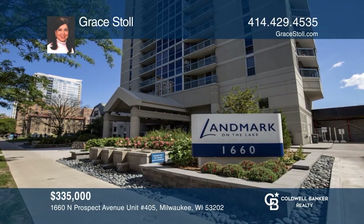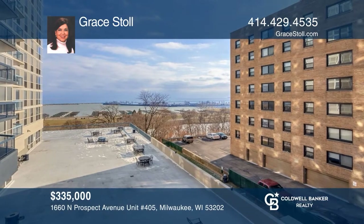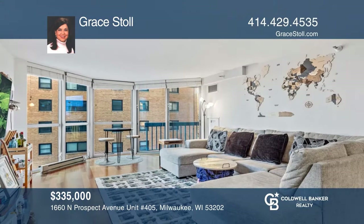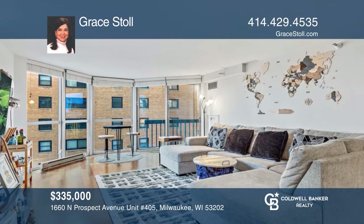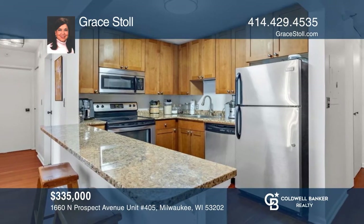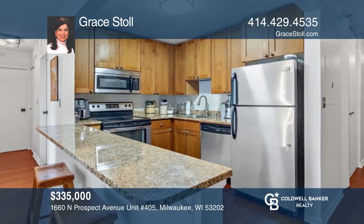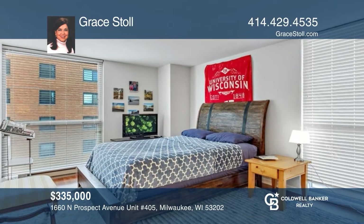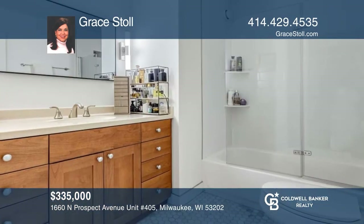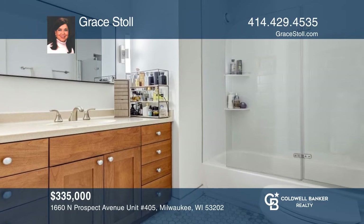Here is an incredible opportunity to own a completely updated two-bedroom condo. Enjoy sunrises and sunsets from the floor-to-ceiling windows in the open-concept great room with a balcony. The newly remodeled granite kitchen has stainless steel appliances. The spacious primary suite offers a walk-in closet and new full bath. Come see your new home today with Grace Stoll.